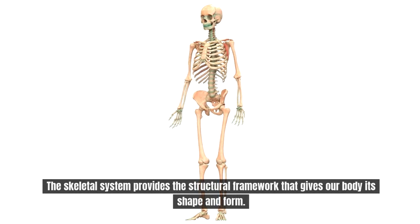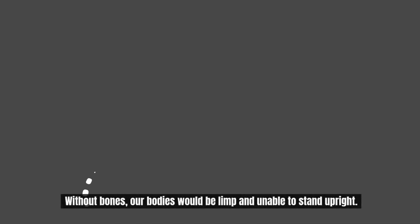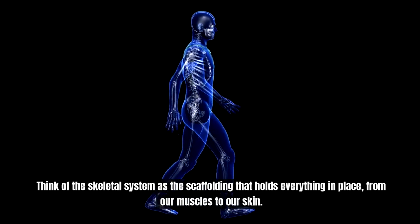The skeletal system provides a structural framework that gives our body its shape and form. Without bones, our bodies would be limp and unable to stand upright. Think of the skeletal system as scaffolding that holds everything in place, from our muscles to our skin.